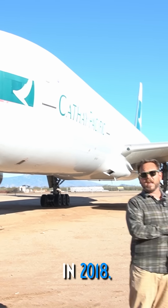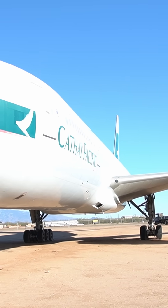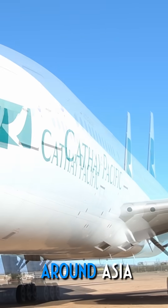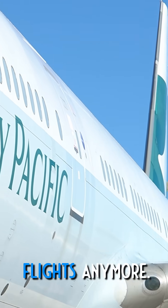In 2018, Cathay Pacific retired this aircraft after 18 years of use, mostly flying shorter flights around Asia, because being an older 777 it wasn't flying the long Trans-Pacific flights anymore.